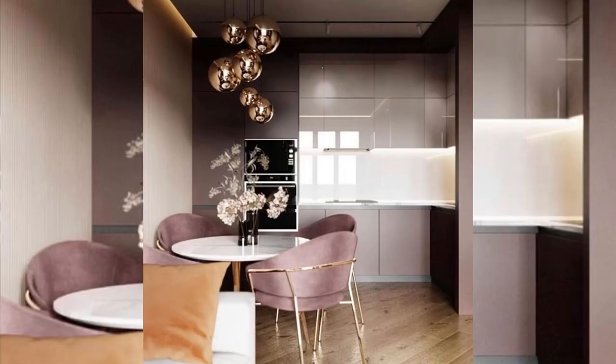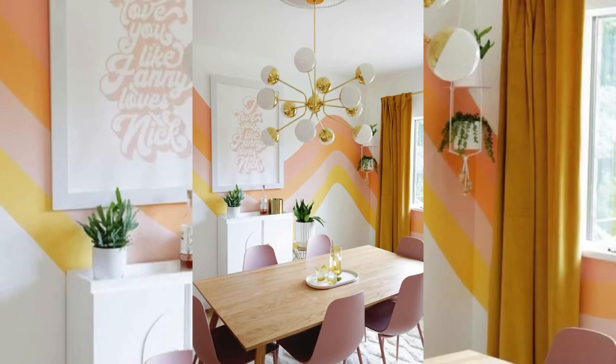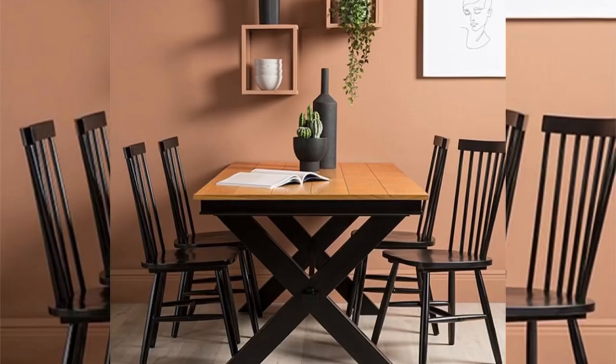No matter how small or big a space is, it can always benefit from a large wall-to-wall mirror setup. The reflection instantly creates the illusion that any room is larger than it really is.